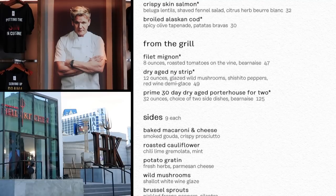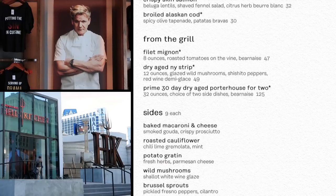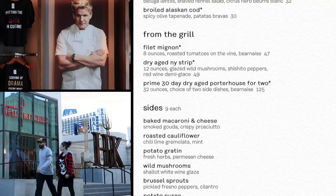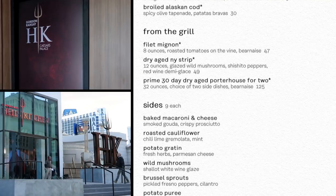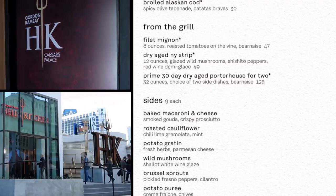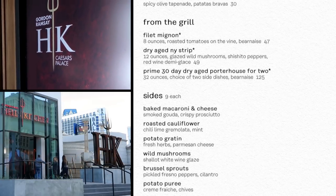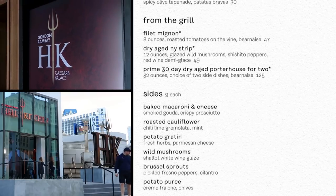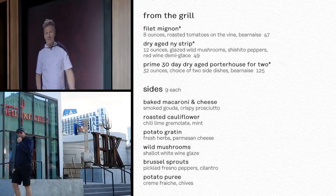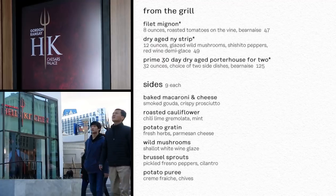And there are three more entrees specifically designated as from the grill. Filet mignon — that's eight ounces of beef — with roasted tomatoes and Béarnaise, $47. A dry-aged New York strip, 12 ounces of meat, with glazed wild mushrooms, shishito peppers, and red wine demi-glace, $49. And a prime 30-day dry-aged porterhouse for two — 32 ounces — with a choice of two side dishes and a Béarnaise sauce, $125.